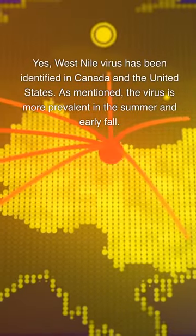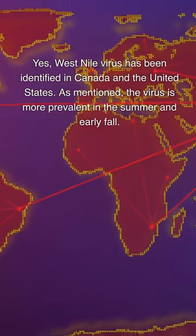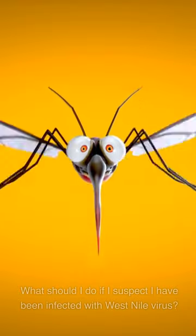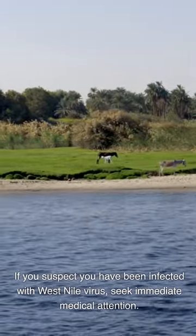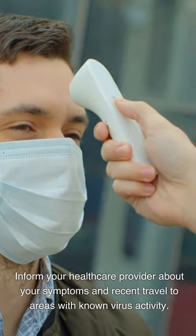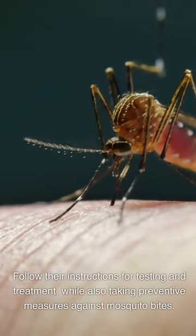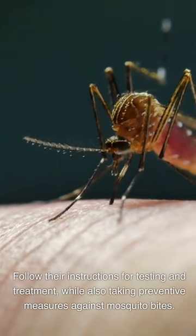West Nile virus has been identified in Canada and the United States. The virus is more prevalent in the summer and early fall. If you suspect you have been infected with West Nile virus, seek immediate medical attention. Inform your healthcare provider about your symptoms and recent travel to areas with known virus activity, and follow their instructions for testing and treatment while also taking preventive measures against mosquito bites.